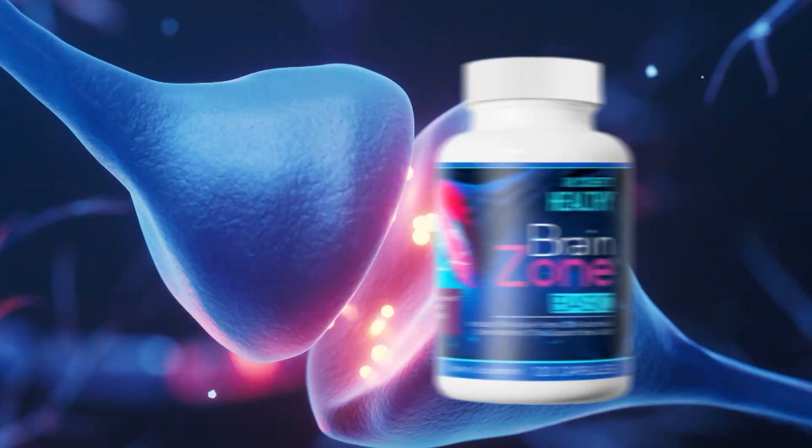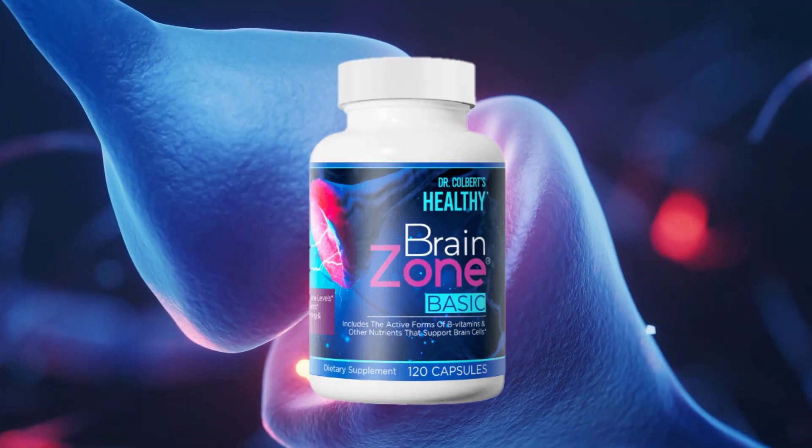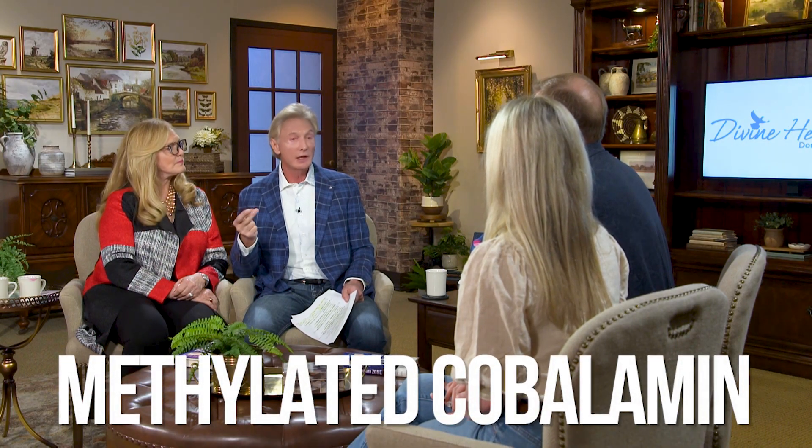My homocysteine used to be 15 — it should be less than 10. A few years back I started on Brain Zone Basic and take two twice a day. I dropped it and put all these methylators in there — trimethylglycine, a thousand milligrams, which is another methylator. Methylators help protect our brain from degeneration and lower homocysteine. The more methylators you can get, the lower we can get that homocysteine level. I also put the methylated cobalamin — the active form of B12 — and curcumin in there.